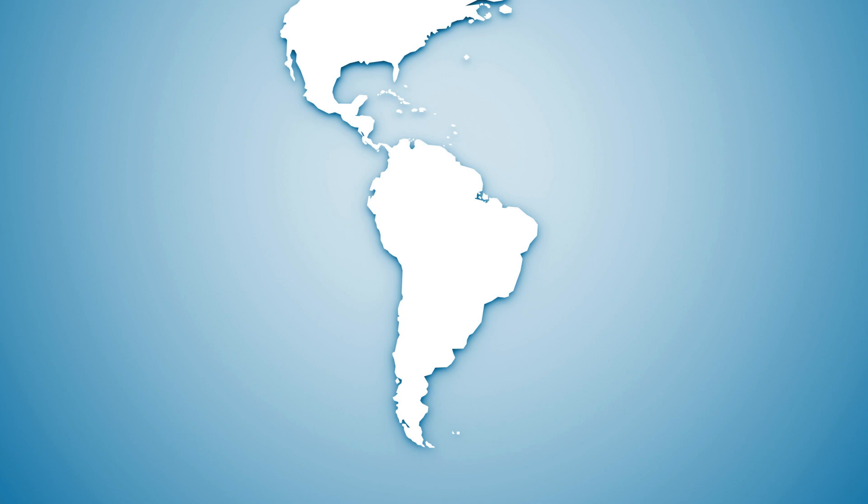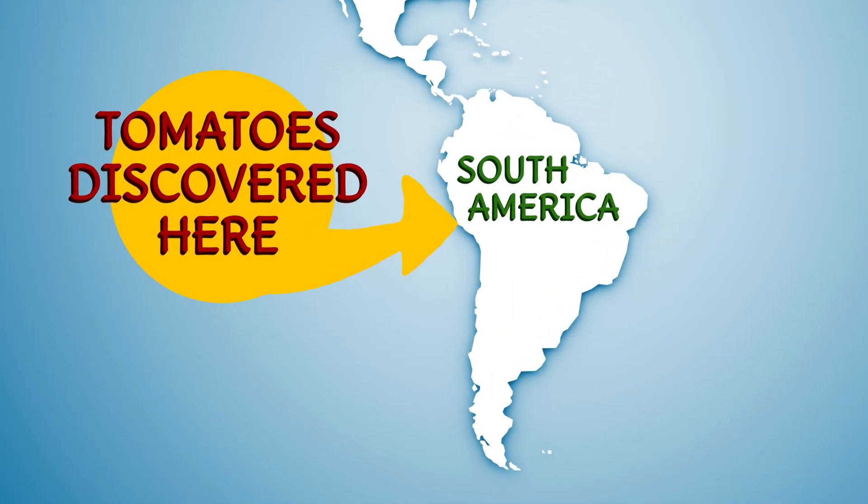When people often think of tomatoes, they first think of Italian food because of how much it's used in it. But did you know that the tomato was first actually discovered in Central and South America?